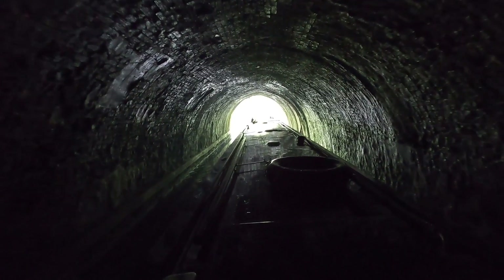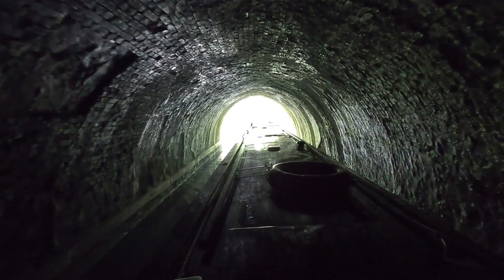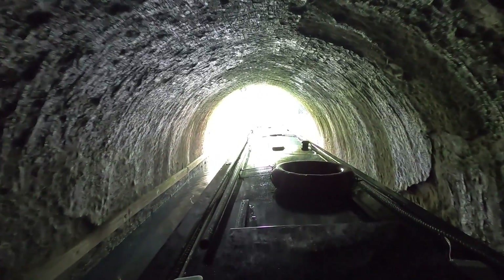Here we are now coming towards the end of Brandwood Tunnel. It's only a short tunnel. While I went in the other end it was raining, and I came out to sunshine. It must be a magic tunnel.